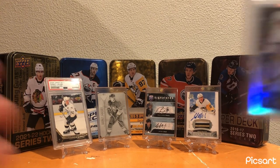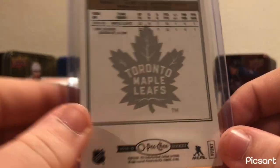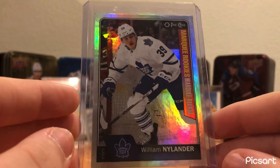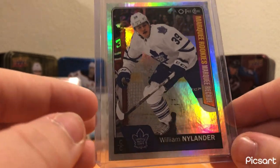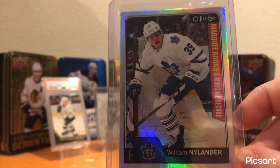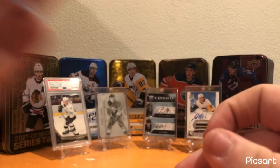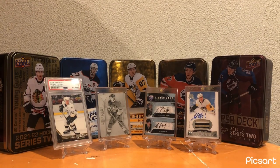For the Toronto Maple Leafs, I have this OPC Marquee Rookie Foil card of William Nylander. A really cool card - it's just a short print from OPC; this is not an OPC Platinum card, just a foil card from OPC. Just a really short-printed card, and a really nice card as well. Had it in the collection for a really long time.